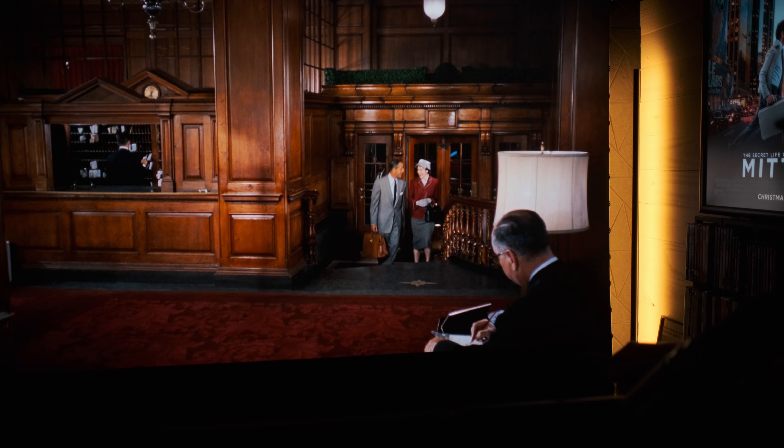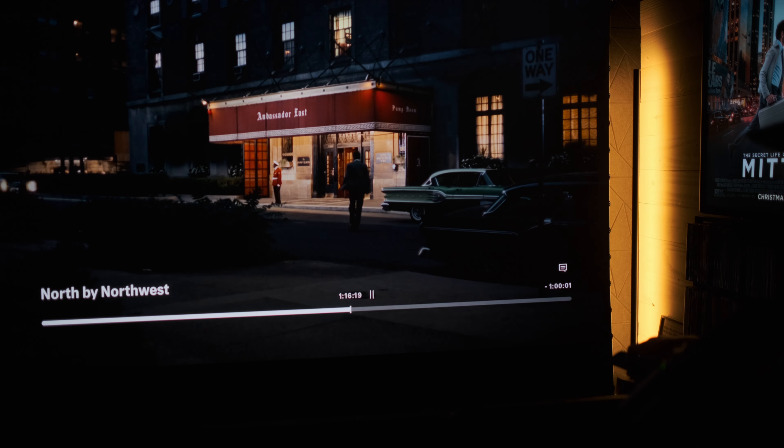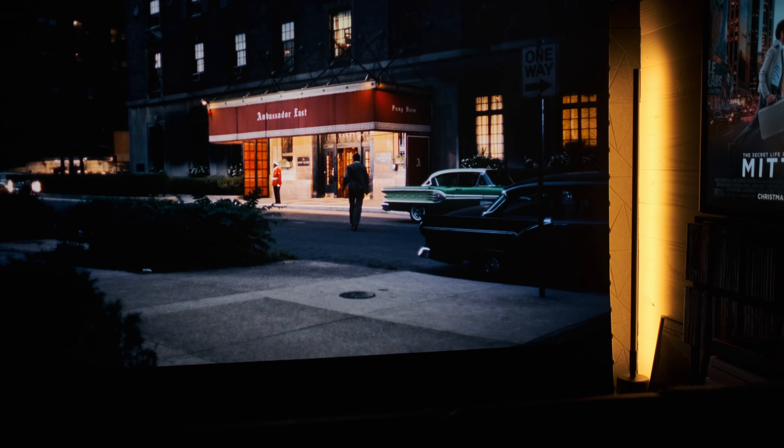And then you've got the light from the hotel. Let's pause it right here. I wish that I could just step into Hitchcock's world — this world is North by Northwest. I wish I could live there to be honest. Such a cool shot.